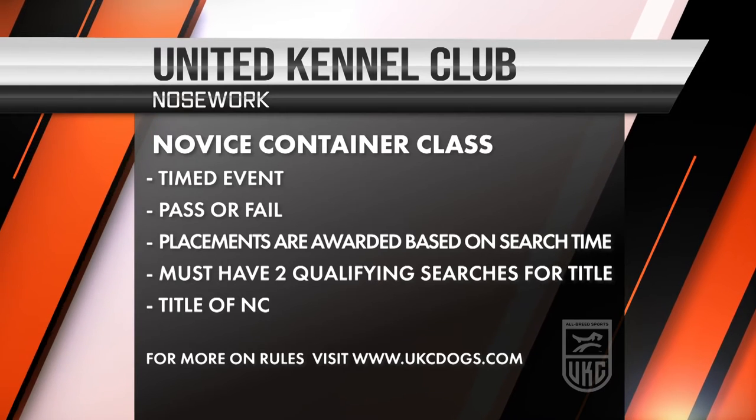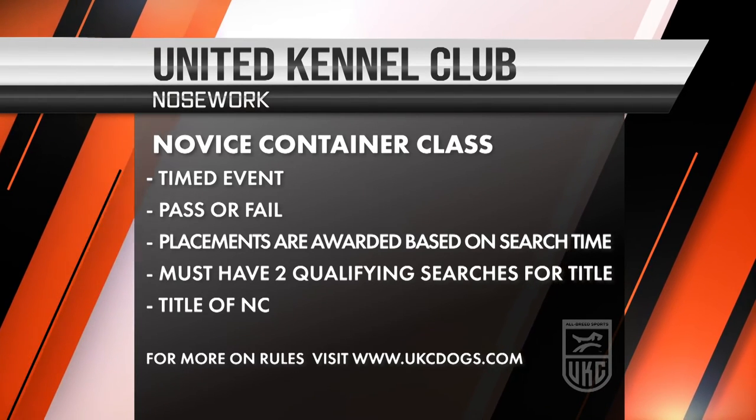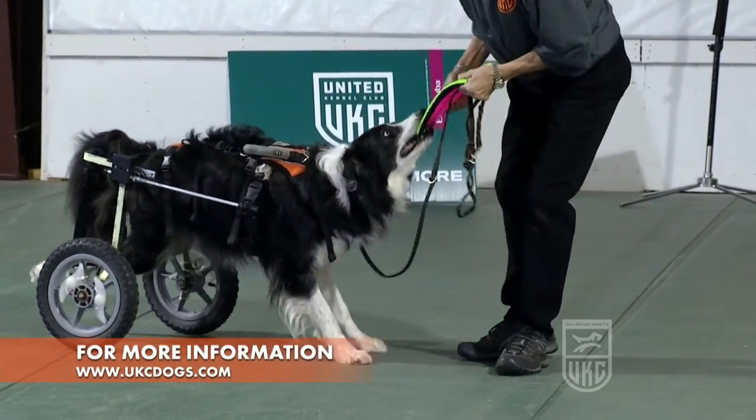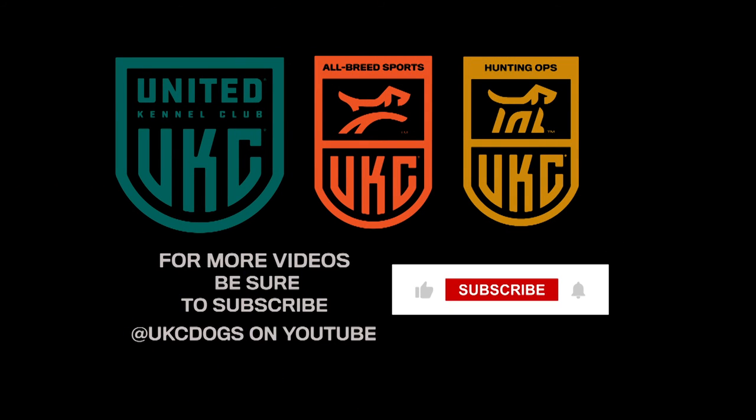That would complete the novice container class. Placements in this class are awarded based on time, and if the dog receives no more than one fault. If the dog receives a fault, it would be placed under a dog without a fault, even if it had a faster time. Thank you for watching UKC's YouTube channel. Make sure to subscribe so you don't miss any of our upcoming videos. See you next time.